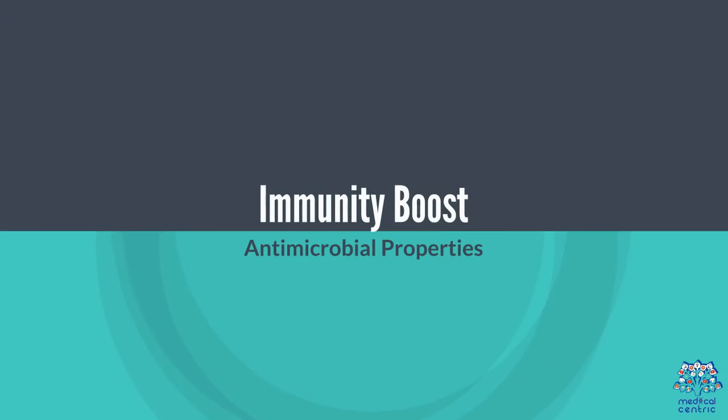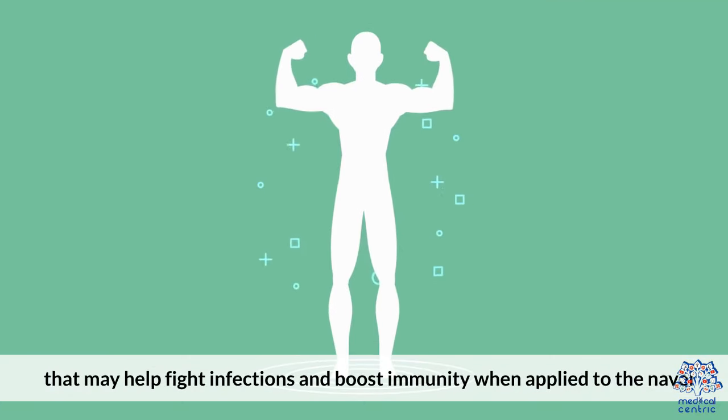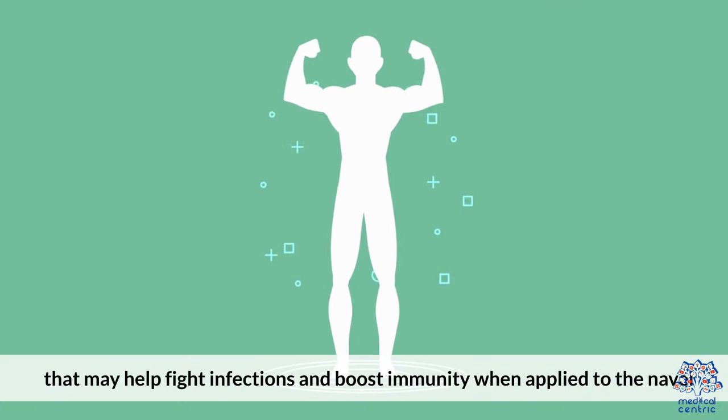Immunity Boost: Certain oils, such as tea tree or neem oil, possess antimicrobial properties that may help fight infections and boost immunity when applied to the navel.